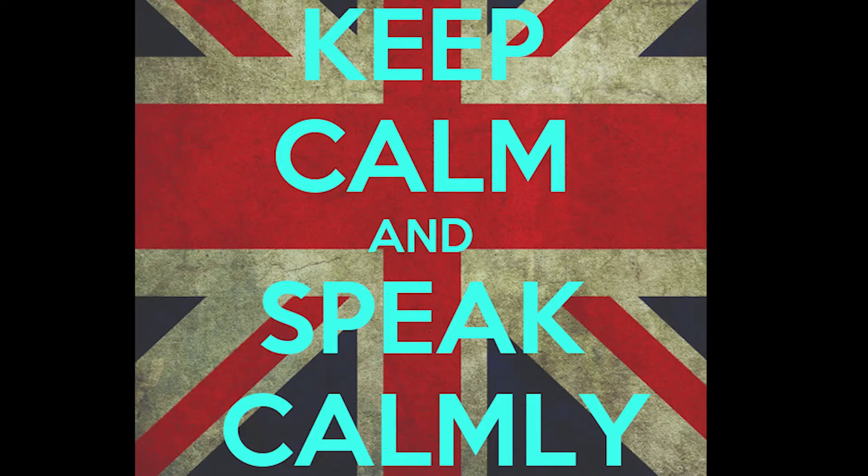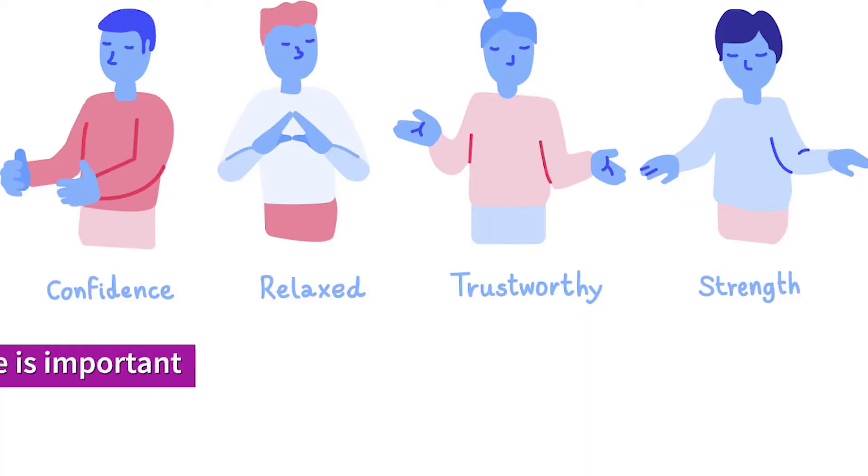Secondly, always remember to speak calmly and slowly. If you speak too fast, you're more likely to make a mistake. Speak calmly and slowly so people can follow what you are actually saying.